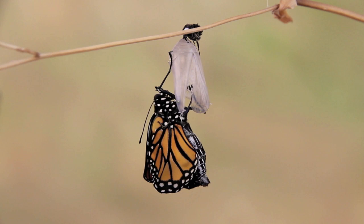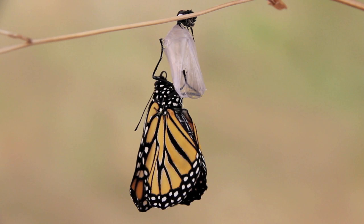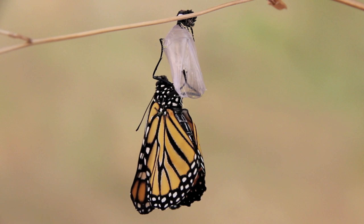Male butterflies have two black dots on either side of their hind wings near the abdomen. Females do not have the dots and the veins on their wings are thicker. The wings are a marvel of engineering. Up close, they seem to be woven of the finest fabric. The wings are amazingly strong and will serve the monarch well on its long migration.